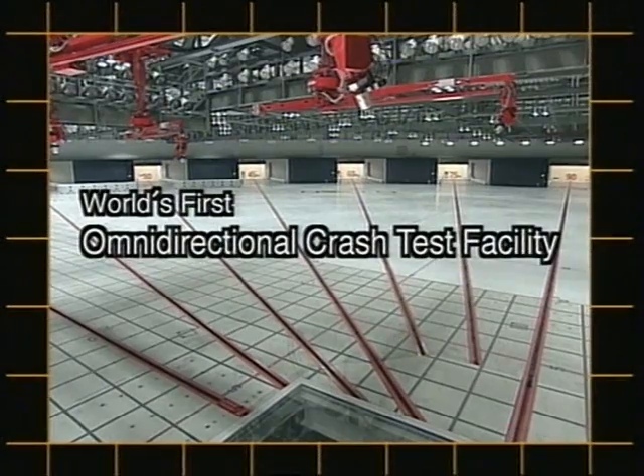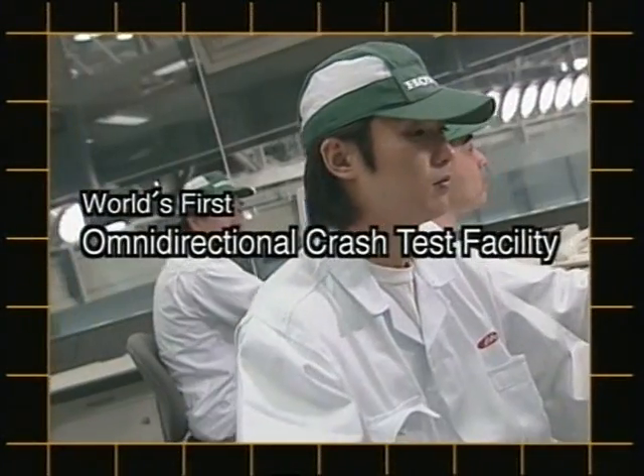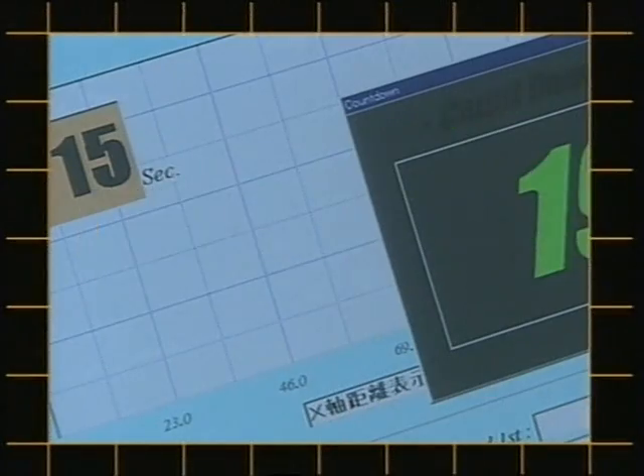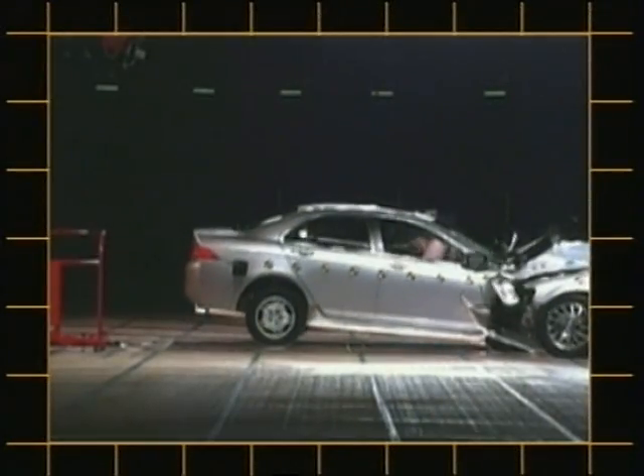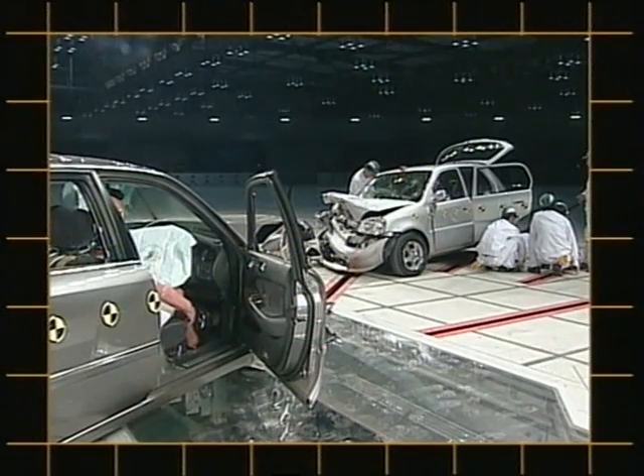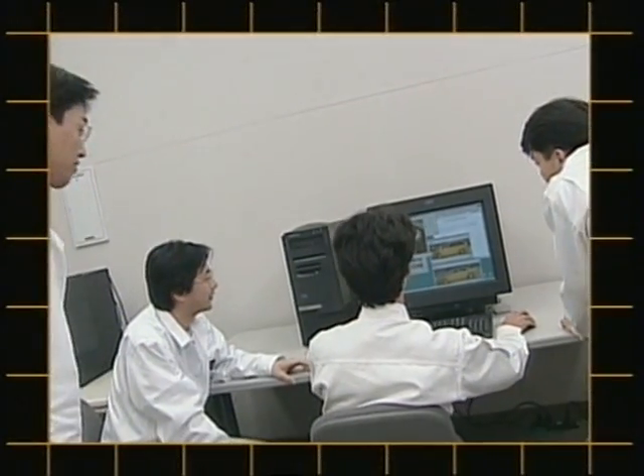Honda was the world's first automaker to build an indoor, omnidirectional crash test facility, which is capable of replicating a complete range of collisions. Applying originally developed G-Control technology, Honda achieves a level of collision safety performance second to none.